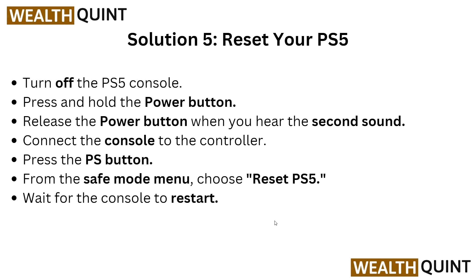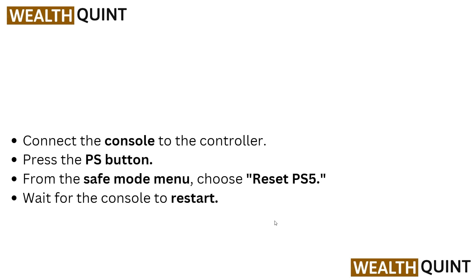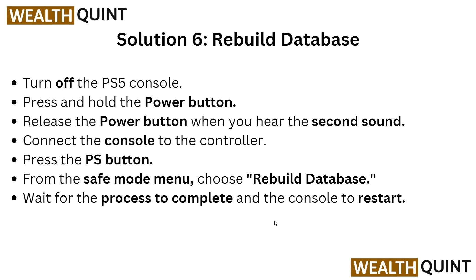Solution five: reset your PS5. Turn off your PS5 console, then press and hold the power button until you hear a second beep sound. Connect the console to the controller, then press the PS button. From the Safe Mode menu, choose Reset PS5 and wait for the console to restart.